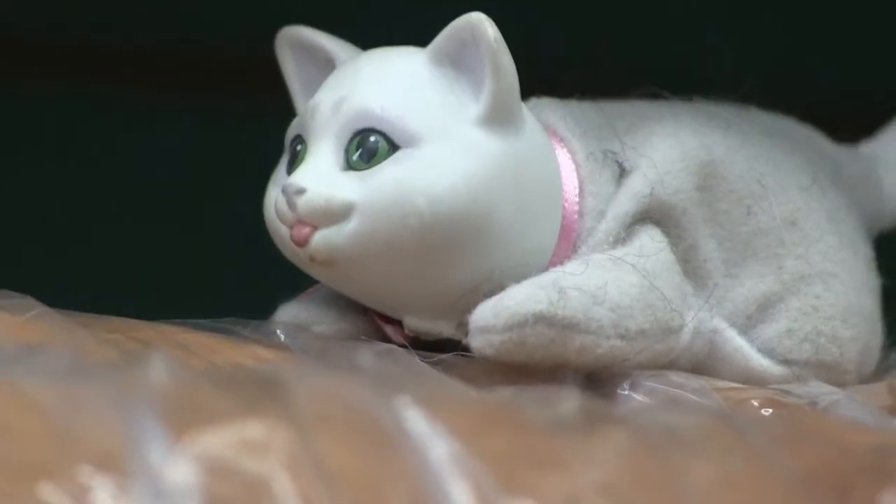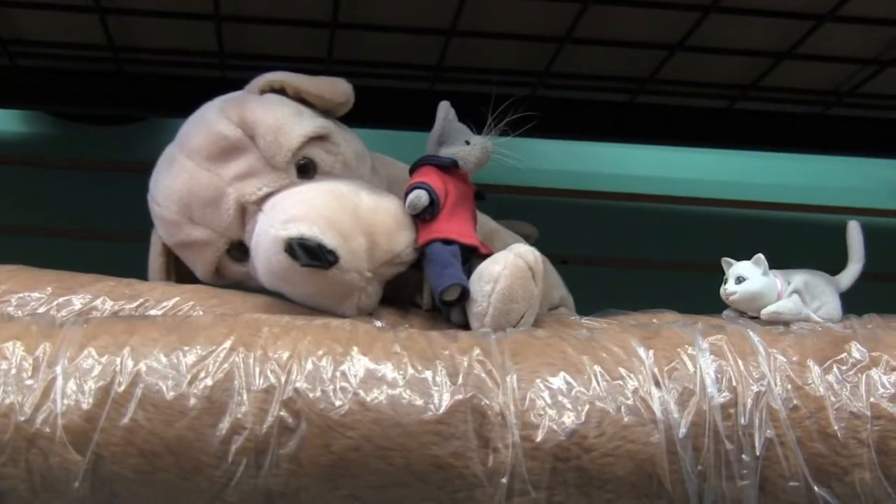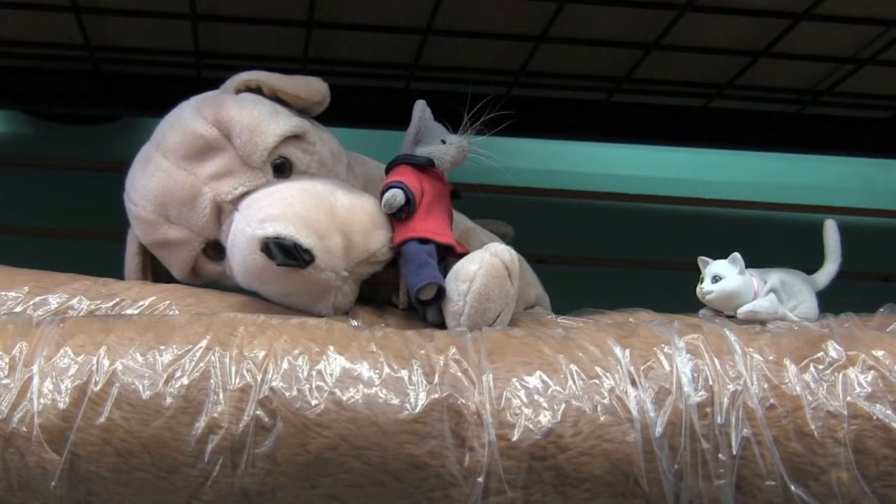It's a cat! Oh, it's only a pretend cat. My heart — I just thought I had heart failure. Well, I guess this little puppy dog here would help me. He would have saved me.